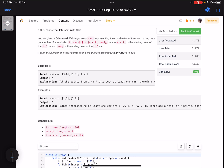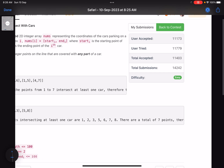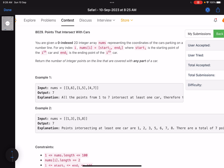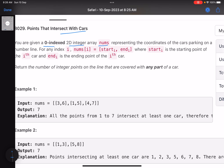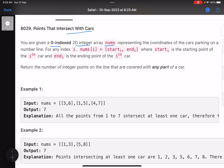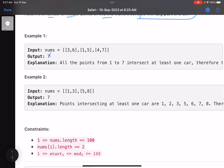Hello everyone, hope you are doing well. In this video we'll discuss the first problem of LeetCode weekly contest 362 - an easy one. The problem name is 'Points that Intersect with Cars.' You are given a zero-indexed 2D integer array nums representing the coordinates of car parking on a number line. For any index i, nums[i] equals [start_i, end_i], where start_i is the starting point and end_i is the ending point of the i-th car. Return the number of integer points on the line covered by any part of a car.